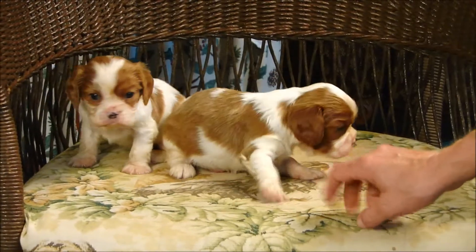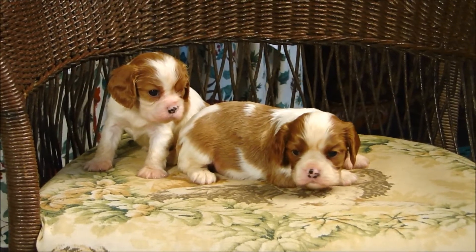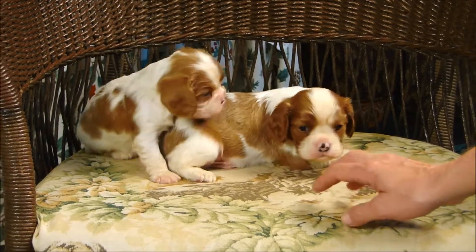He's a cute little fellow. The little one looks to me more like Harry, his daddy. He does. And the bigger one looks like Duke, the granddad.